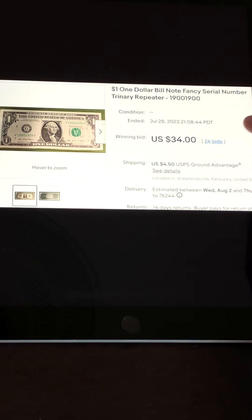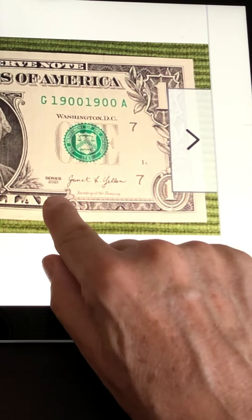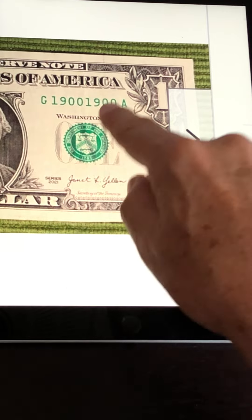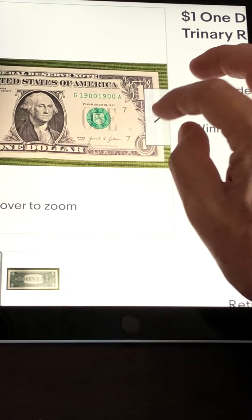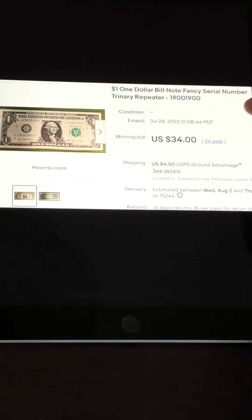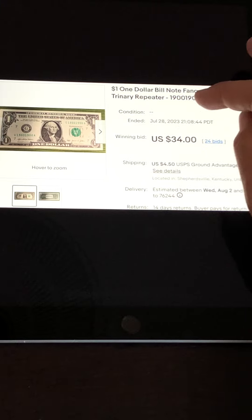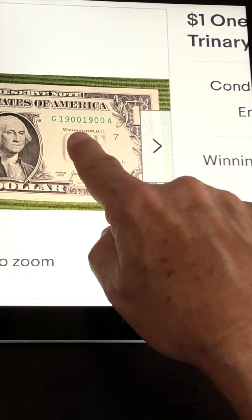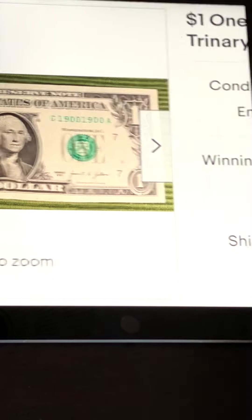The first one here is a trinary repeater. This is a 2021 note with serial number 19001900. It's trinary because it uses zeros, ones, and nines — and it's a repeater with the first four digits matching the second four. This is a very, very rare and nice note in great condition because it's fairly new. This one had 24 bids and sold for $34. Notes where the first four digits and second four digits match are called quad repeaters — very highly desirable, especially in round numbers.